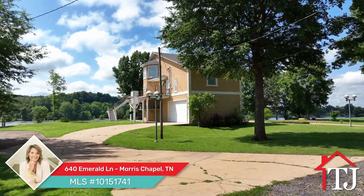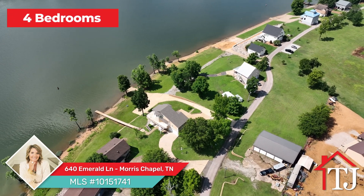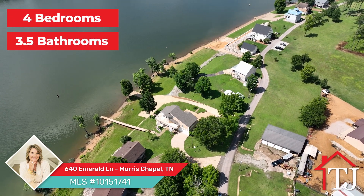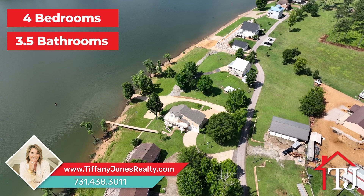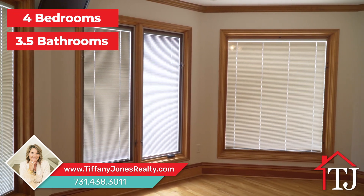Live the life you've always dreamed of at this waterfront paradise. Nestled in a picturesque location, this stunning four bedroom, three and a half bathroom home offers elegance and comfort. Step inside and you'll be greeted by the gorgeous hardwood flooring that flows throughout the main level.